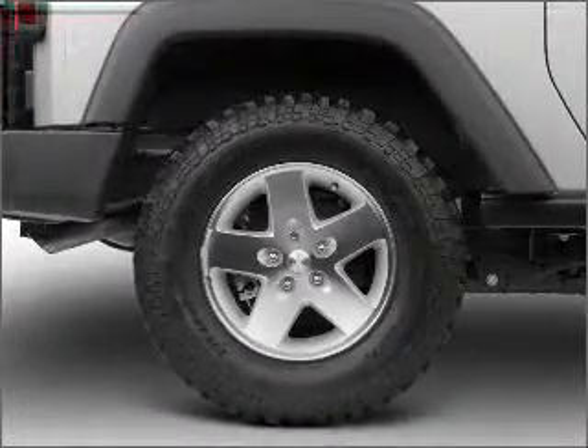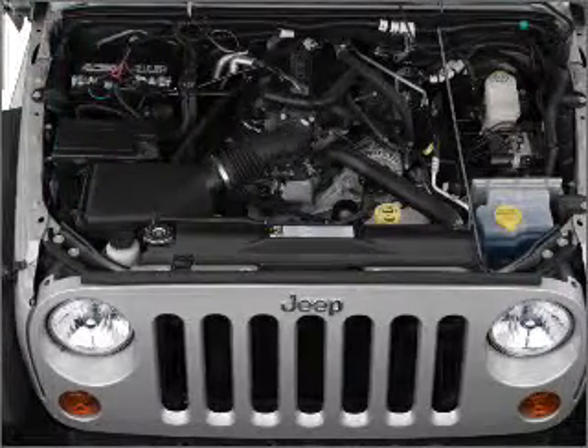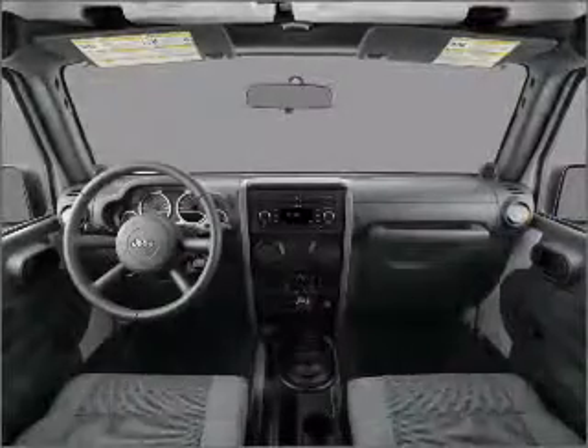Air conditioning, power door locks, power windows, power steering, cruise control, an alarm system, an AM-FM stereo with a CD player, an adjustable tilt steering wheel.